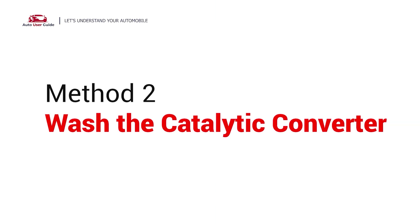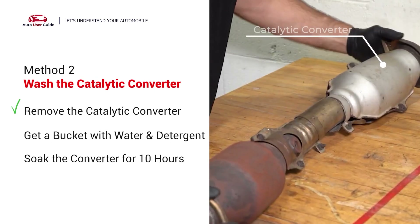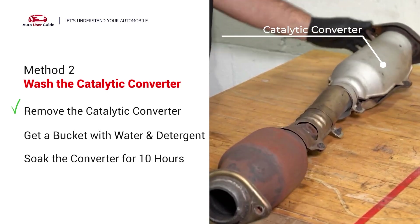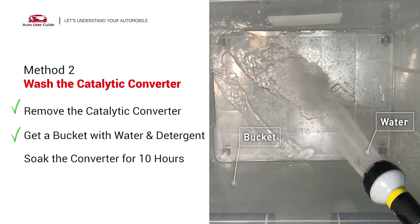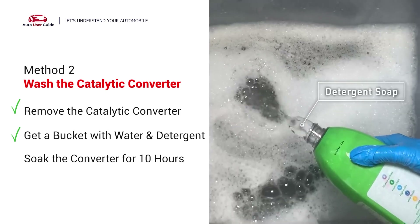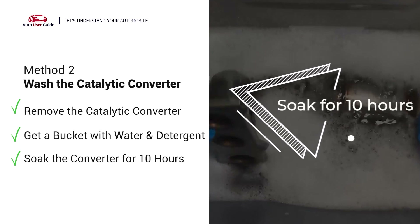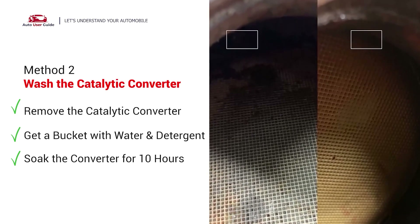Method 2: Wash the catalytic converter. First, remove the catalytic converter from your vehicle. Then take a bucket and put some water and detergent in it. Put the catalytic converter into the solution and soak it for 10 to 12 hours to remove all the crud inside it. Now you can see it looks clear and neat.